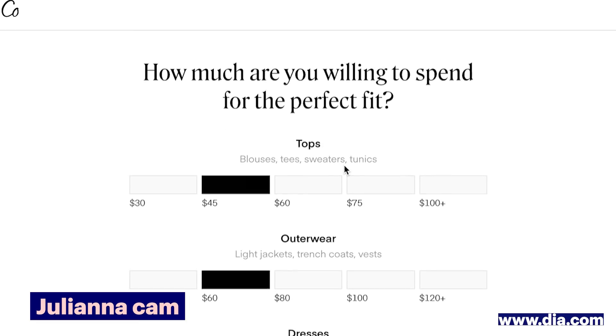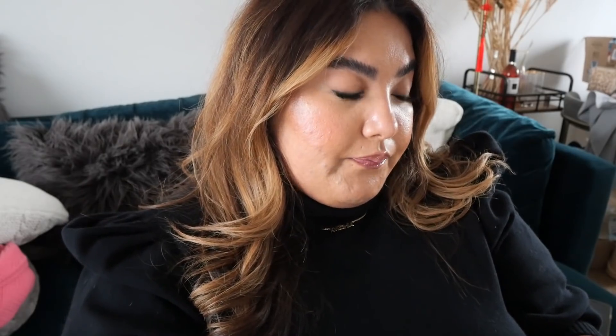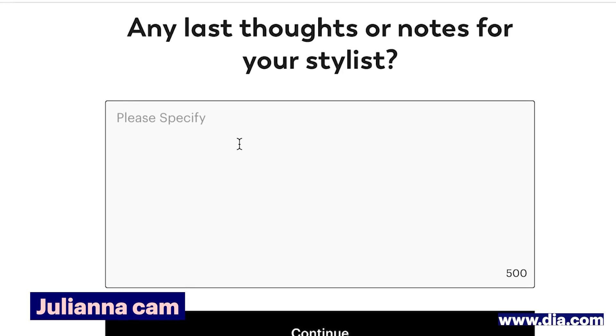How much are you willing to spend for the perfect fit? It's nice that they have a budget as low as $30, so this is pretty affordable. Are you looking to step outside of your comfort zone? Let's go all in. They do have a note for your stylist section. I feel like the website is a little jumbled as to what order to do things, but I'm so glad I can write something. So I just ordered the box — it will be here soon.